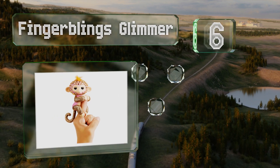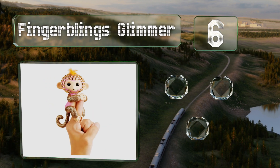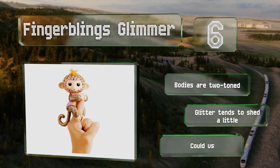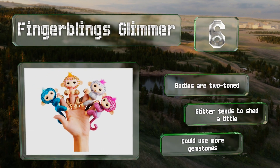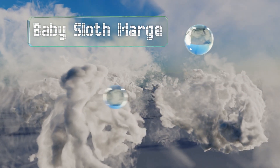Moving up our list to number six, Fingerlings Glimmer and her equally dazzling friends Sparkle, Glam, and Glitz each come with their own matching rhinestone strips, so decorating them is fun and easy. These divas sport glamorous glittery limbs and tails. The bodies are two-toned, however the glitter tends to shed a little and they could use more gemstones.